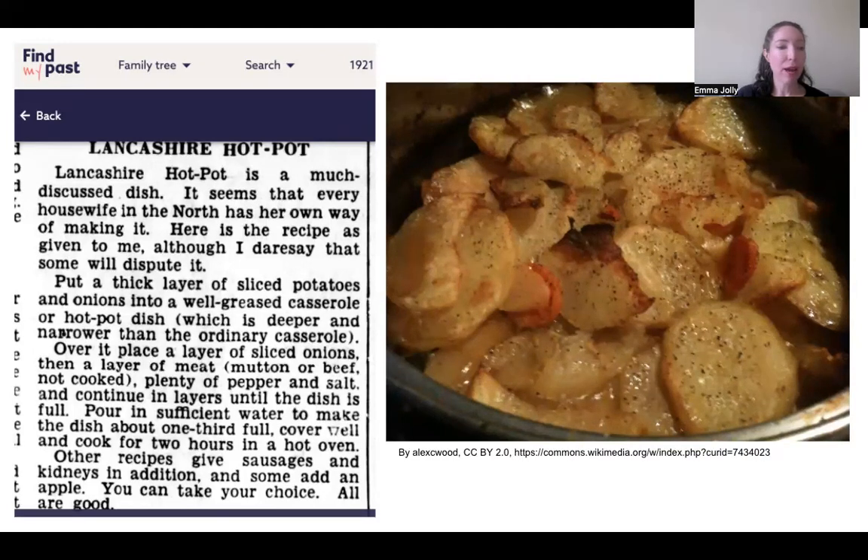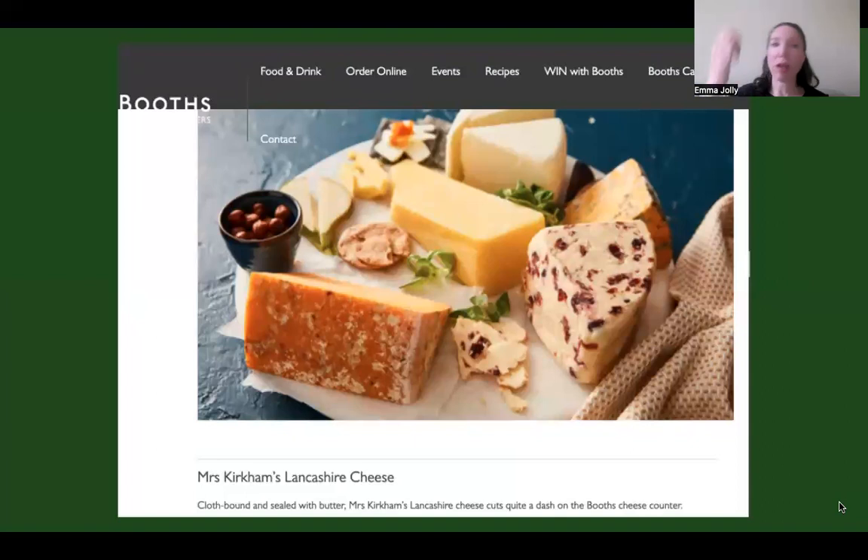This recipe is from the Lancashire Daily Post, Wednesday 10th of March 1937. The hotpot features crispy potatoes on top, carrots, gravy, and meat and onion underneath. Like a lot of dishes mentioned — similar to Scouse — it's a hot, filling meal cooked with easily available, cheap local ingredients popular among industrial workers. The recipe also suggests that if you have sausages, kidneys or apple lying around, just throw those in as well, showing how variable these recipes were — people would cook with what was on hand.